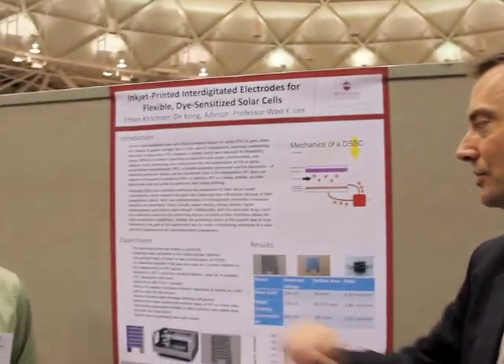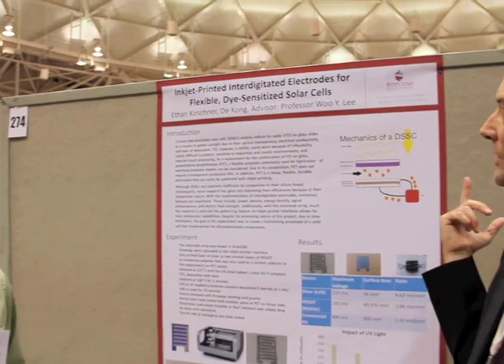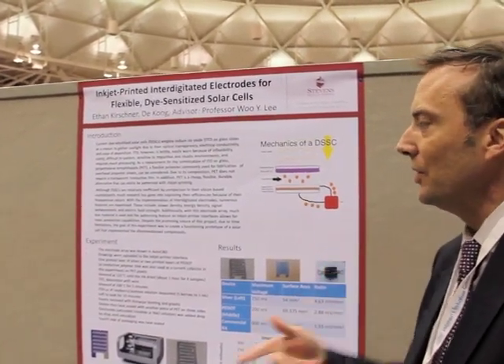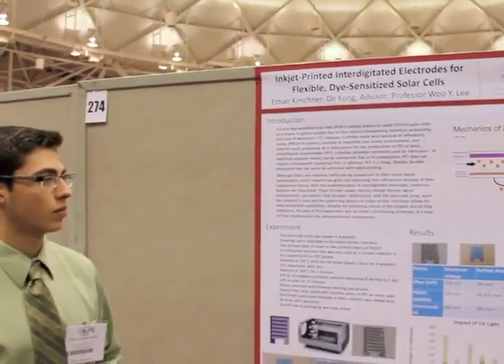Hi, I'm John Gaskell. I'm with AICHE Connected, and I'm here at the 2011 annual meeting at the poster session. I'm here with Anthony Hirschman. Nice to have you here. We're here to talk a little bit about his poster. Why don't you explain a little bit about what you're talking about?